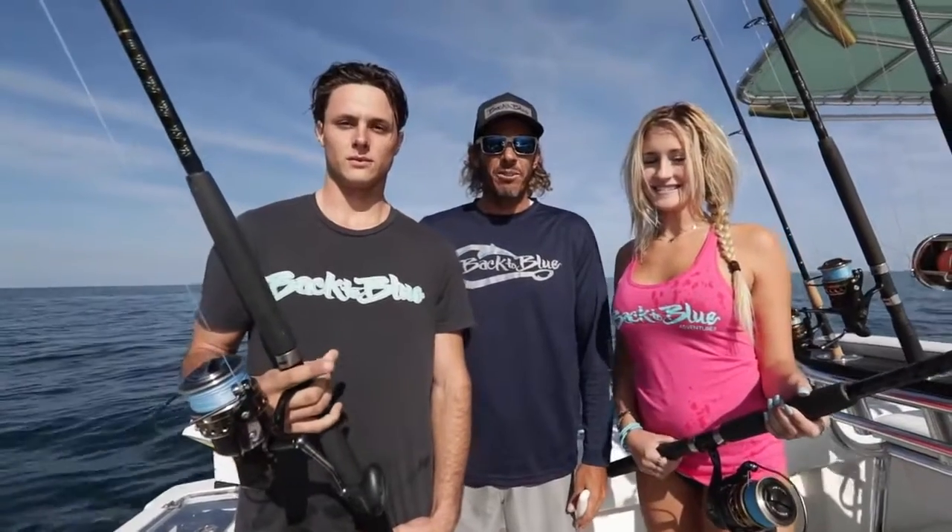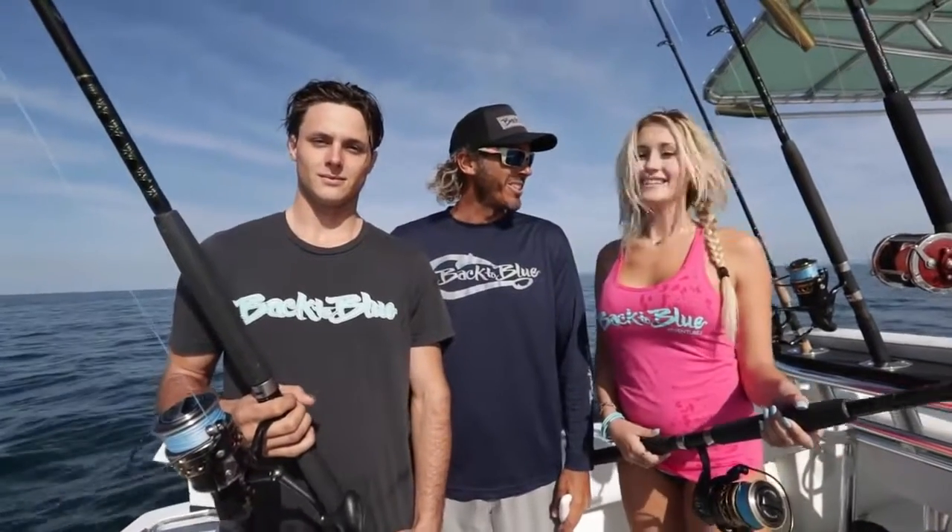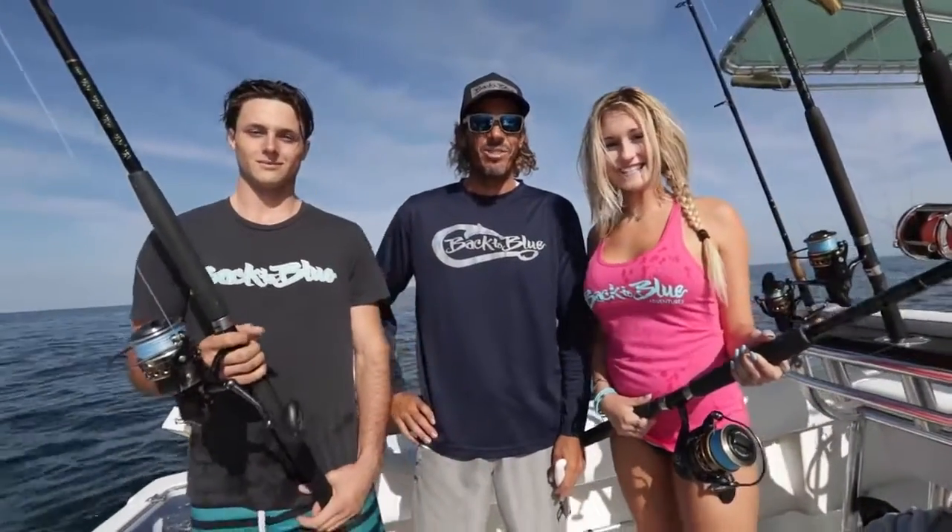Welcome to Back to Blue. We're here on the boat today with Captain Shane and Ryan, guiding us into some bottom fishing. I'm here with Daylin and Peter, and this is Daylin's first time fishing — first time fishing. This should be interesting. Hope you enjoy it.